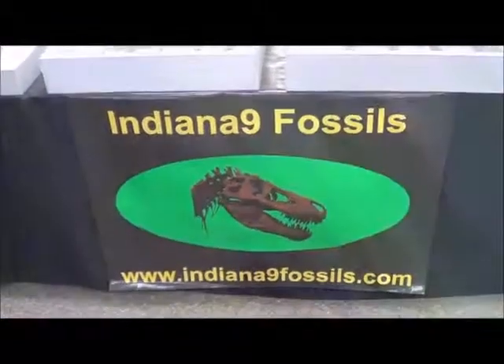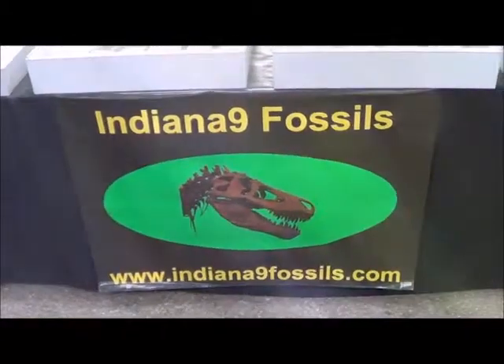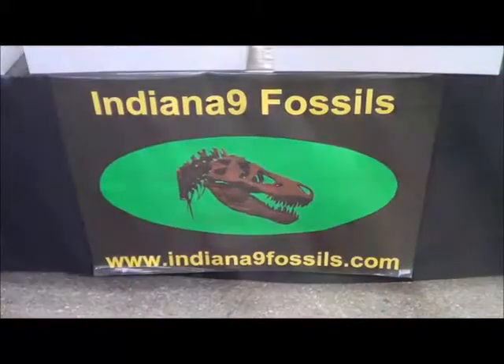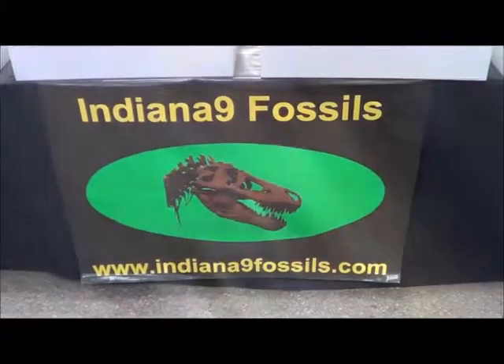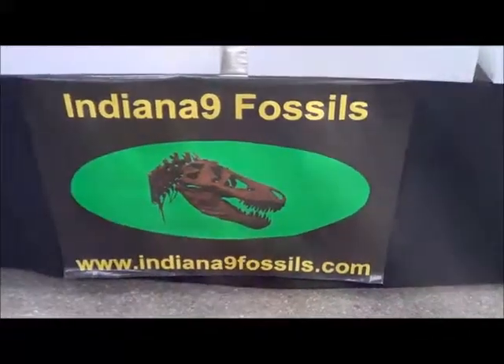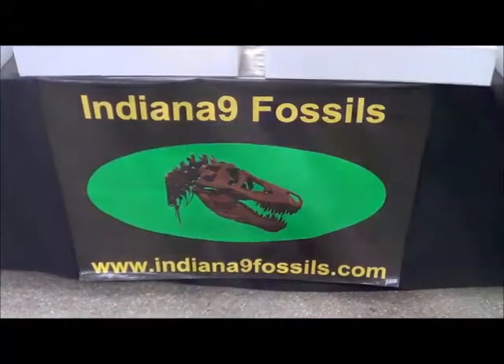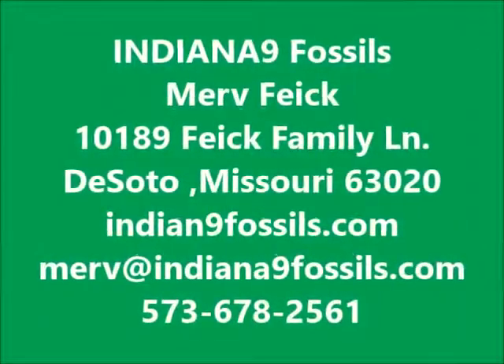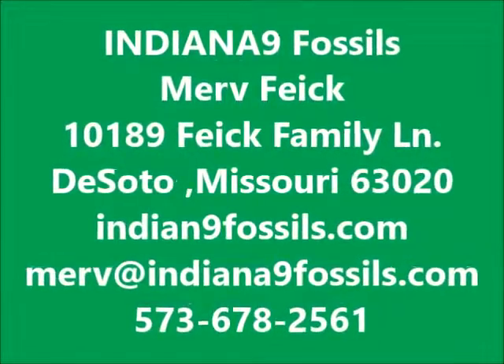KRAZTV is showing Indiana9 Fossils. This is a nice little sign they have. This is our parting shot from Indiana9 Fossils. We'll be right back.